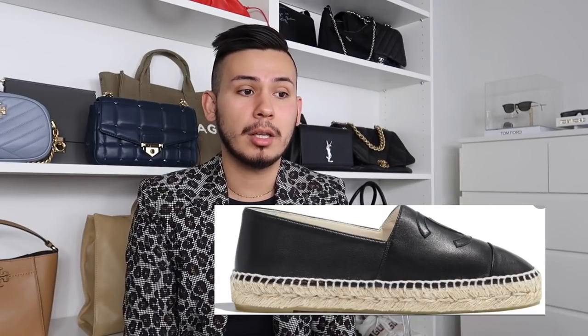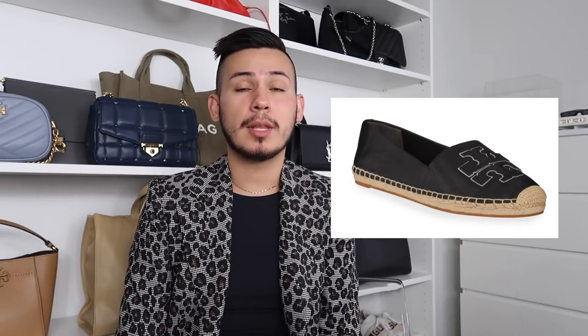Next is Chanel Espadrilles, which come in at about $725, versus the Tory Burch Enis Espadrilles at $228. I have a wide foot and I don't fit into the Chanel espadrilles — I tried them on at the boutique and it was a little embarrassing. Tory Burch runs a little bit wider and is more comfortable. I tried the Tory Burch in a size 10.5 and it actually fits. The Chanel espadrilles I tried were the classic black ones.